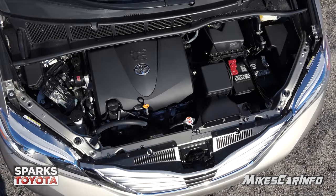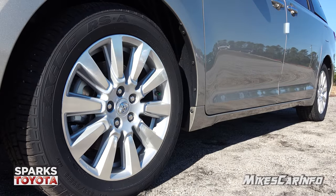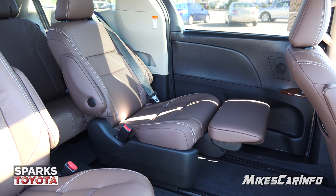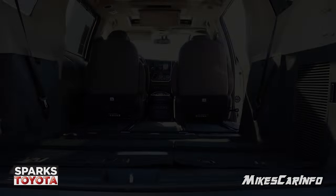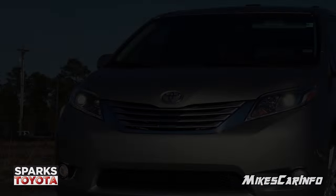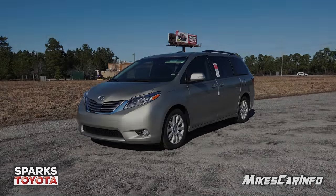Hey, this is Mike. Thank you so much for choosing this video. Today I'm in Myrtle Beach, South Carolina, visiting Sparks Toyota and I'm checking out a 2017 Toyota Sienna in the Limited Premium trim level. This is a top-of-the-line van with lots of features to show off, and some of them even surprised me, and I look at vehicles all the time. So let's go ahead and check it out.